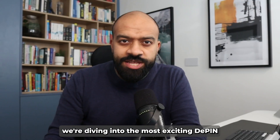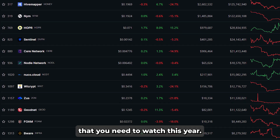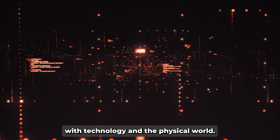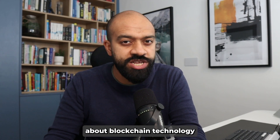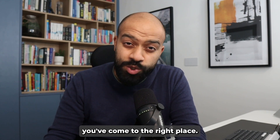Today on Decentralized Chain we're diving into the most exciting D-PIN projects in crypto that you need to watch this year. These projects are not just innovative, they're reshaping how we interact with technology and the physical world. Hello everyone, welcome back to Decentralized Chain, it's me Feroz, and if you're passionate about blockchain technology and its potential to transform our world, you've come to the right place.